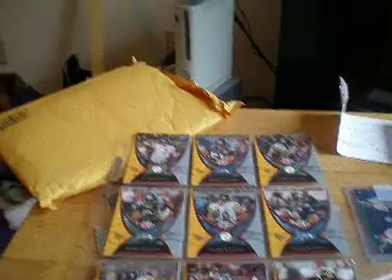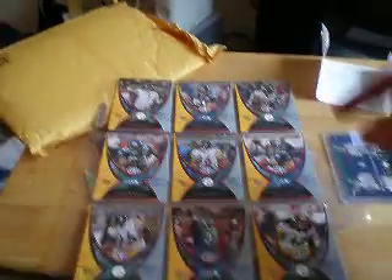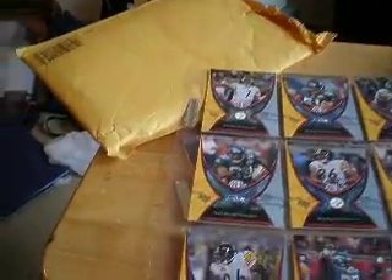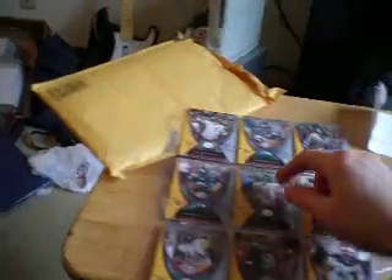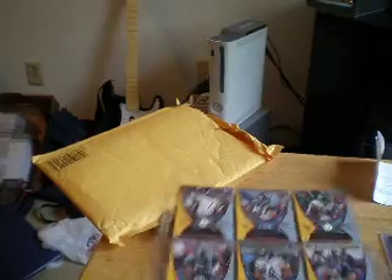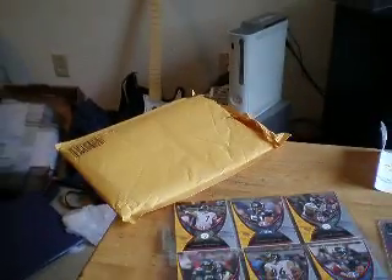Basically I've already sold Tatupu and Jerome Bettis, so this one and this one are already sold. But I'm selling Ben Roethlisberger, Heinz Ward, Willie Parker, Troy Polamalu, and of course Joey Porter. So if anybody's interested in those, they're all Steelers.